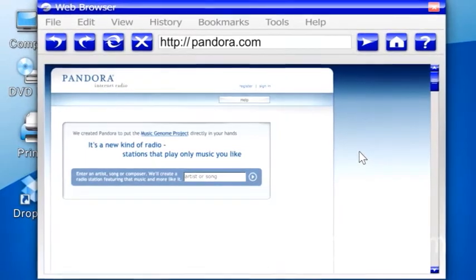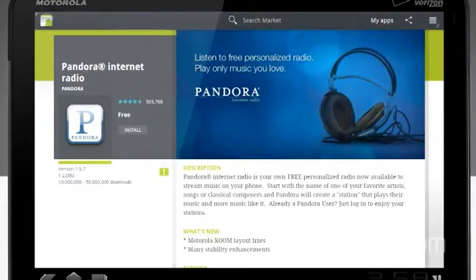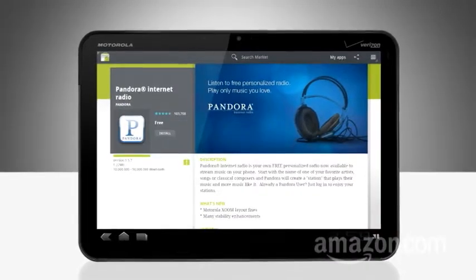Pandora is a free music app for PCs, Macs, and mobile devices. To get your music off the cloud, first register at Pandora.com and download the app for free onto any web-connected device, like, say, your Motorola Xoom tablet.